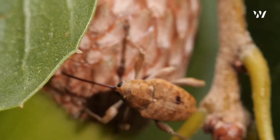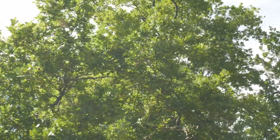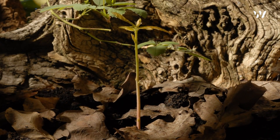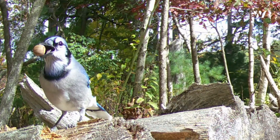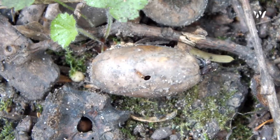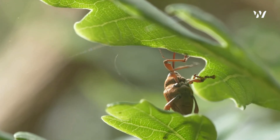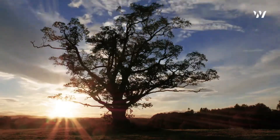To some, the acorn weevil may seem like an intruder — an insect that disrupts the seed's purpose. But nature is rarely so simple. The acorns that remain untouched will sprout into new saplings, continuing the oak's legacy. Meanwhile, those affected by the weevil provide food for birds, mammals, and other forest dwellers. Even the emptied shells, now hollow, become homes for tiny creatures of the undergrowth. And so the acorn weevil plays its part — small, unassuming, yet deeply entwined with the fate of the forest: a quiet participant in nature's great and endless cycle.